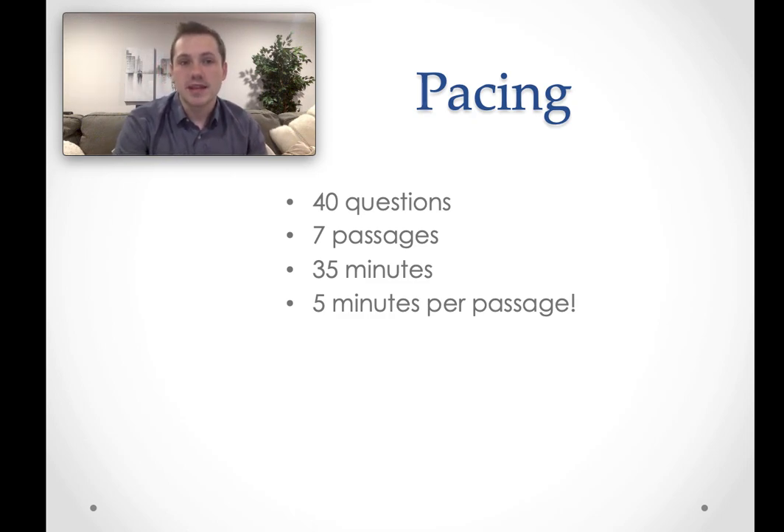However, you should know that the ACT Science doesn't really test science per se. It's not testing your understanding of physics, chemistry, biology, environmental science, or whatever it may be. It's really just testing your ability to read graphs and to interpret experiments. While every once in a while it seems like there's a question that you do need some outside knowledge for, and it's certainly helpful to have taken physics, chemistry, and biology — it's not essential.